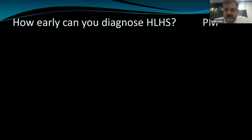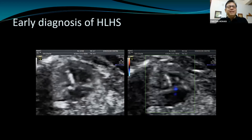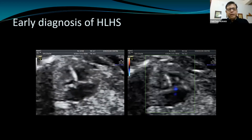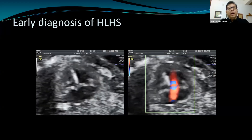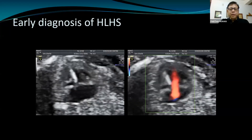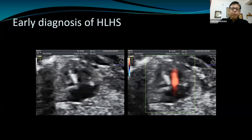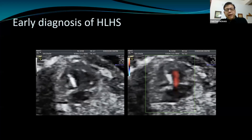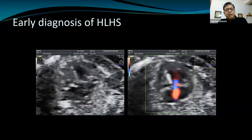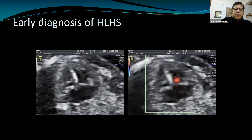How early can you diagnose an HLHS? This is a tricky question. Normally, the four-chamber view and outflow tracts are visualized in the majority of fetuses at 12 weeks. If using a transvaginal route before 12 weeks, there are certain potential risks because the aortic and ductal arches as well as the pulmonary veins are not clearly seen in a first trimester scan, and structures like the atrial septum and the offset of the mitral and tricuspid valves may not be completely developed by 14 weeks.